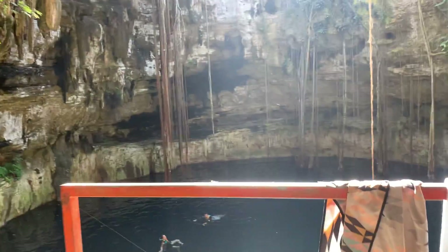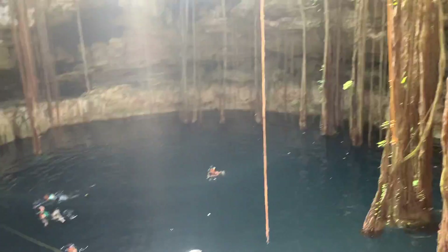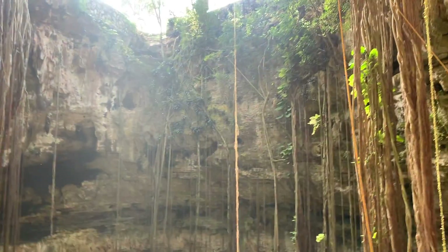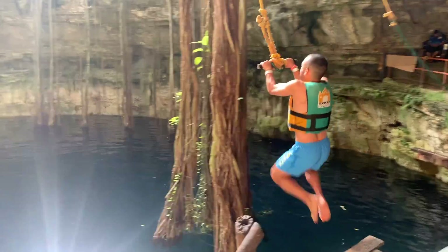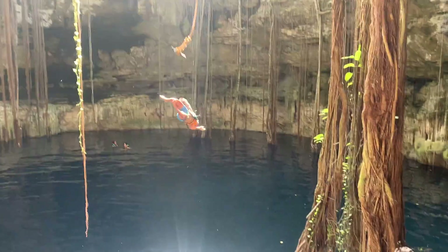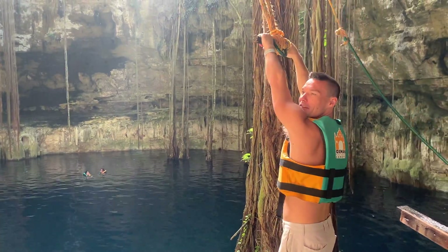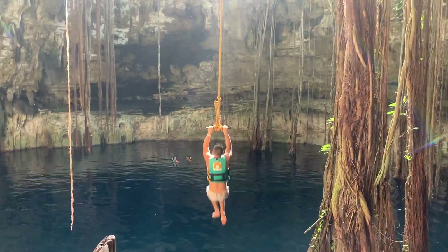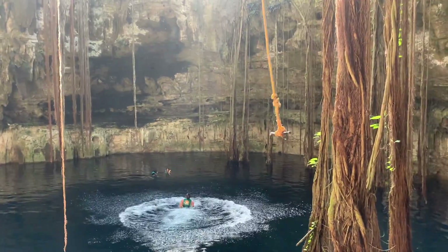Wow, incredible. My first reaction when I saw this place was like — whoa, this place is epic. There's also this platform with a rope where you could dive off, do tricks, do whatever you want and dive into the water. Did you know the Mayas used cenotes for sacrificial offerings? But nowadays, visiting a cenote is a fun experience.